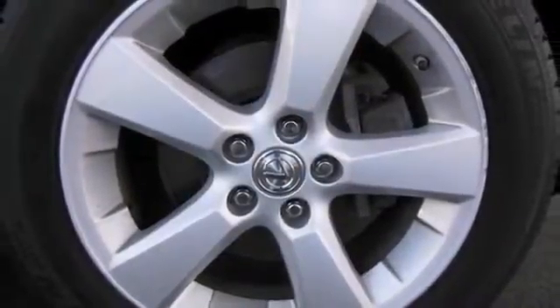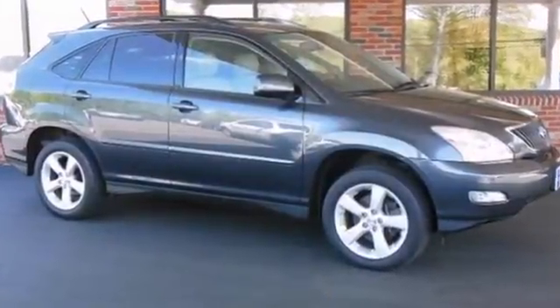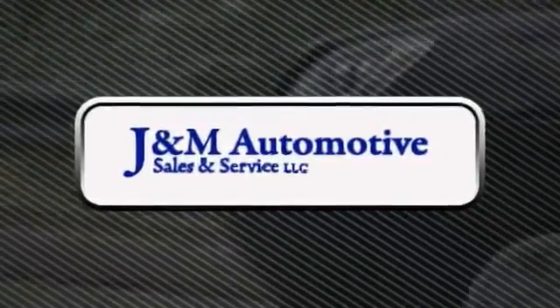And with power windows, locks and mirrors, and a 3.5-liter V6, it won't be here long. Come in for a test drive today. You'll see a difference at J&M Auto Sales.